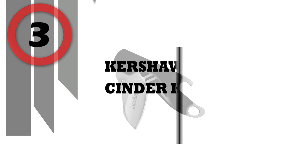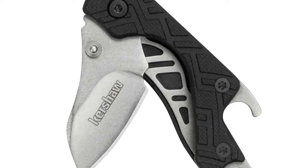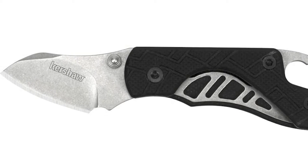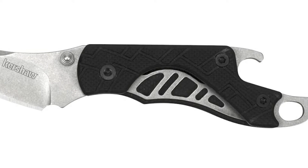Number 3: Kershaw Cinder Knife. Great gifts come in small packages, as Kershaw proves with its compact but mighty Cinder folding pocket knife. Rick Hinderer, celebrated knife maker known for his attractive hard-use tactical folders, used innovative styling to develop Cinder's impressive efficiency on Kershaw's behalf.